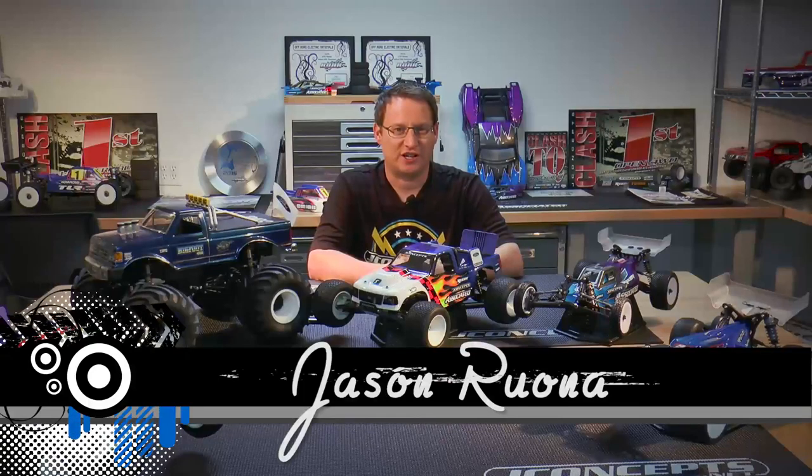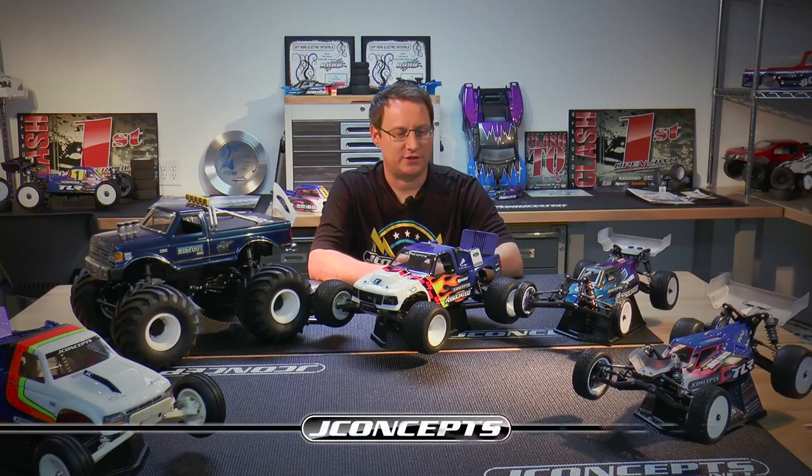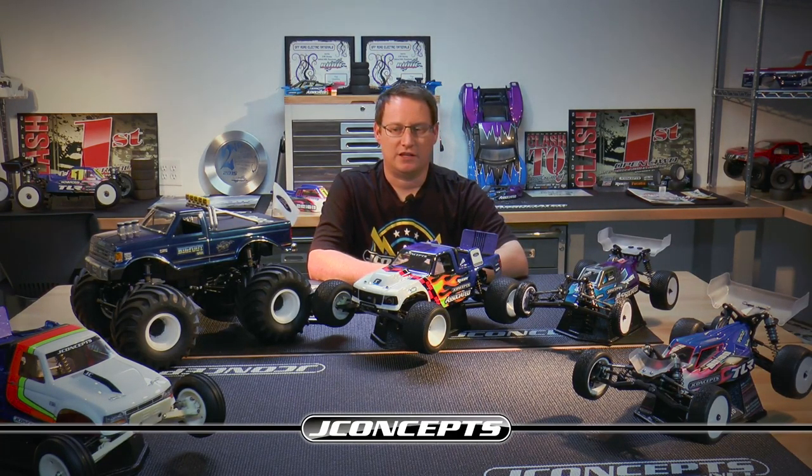Jason Rona here. We're in the J Concepts garage. We did something kind of new and unique for us here. We offered up on the J Concepts Facebook page and some other social media that we're going to be doing some updates this week. We took some questions from online, talked about some new products we're going to show off, and wanted to highlight a few race results that we've had over the weekend — things that may or may not have taken the national media by storm, but stuff that is nonetheless important to us.